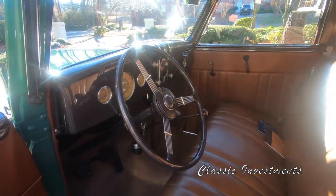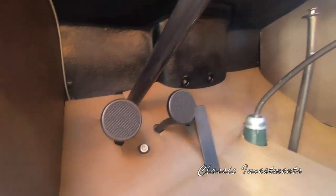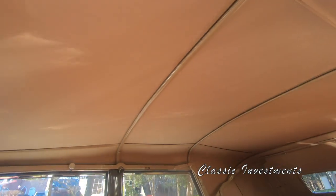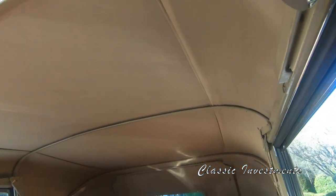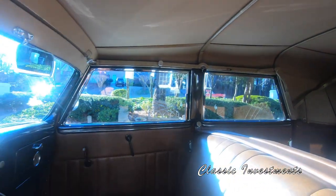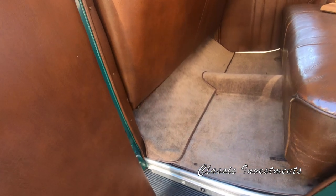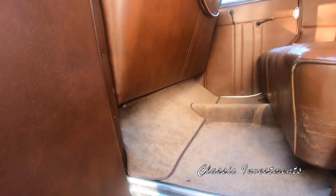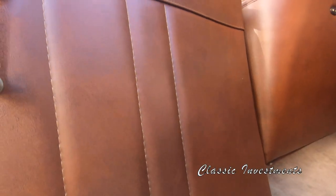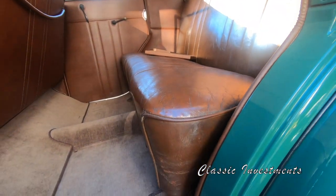She has the three-speed floor shift and the starter button on the floor. The headliner is absolutely pristine with no stains anywhere. When Mr. Hogan undertook the restoration, he decided to leave Alice's rear seat, which was in excellent original condition, as is.